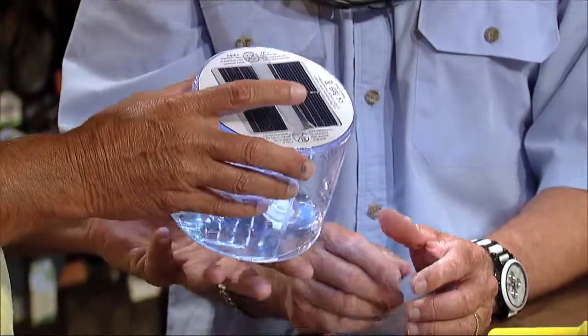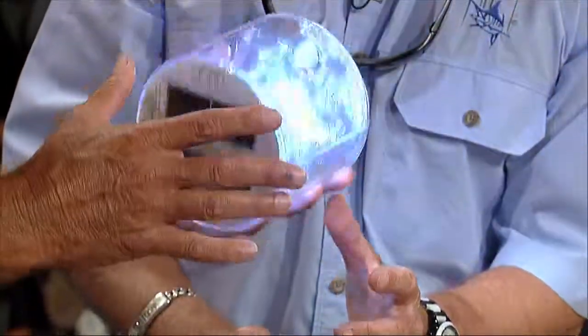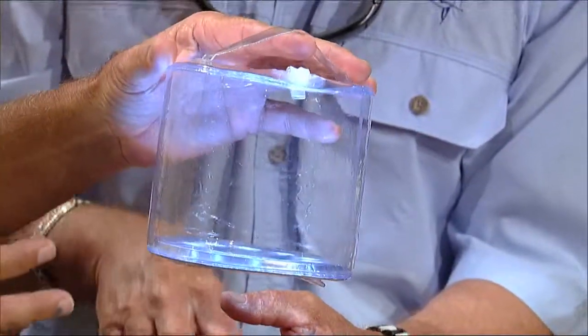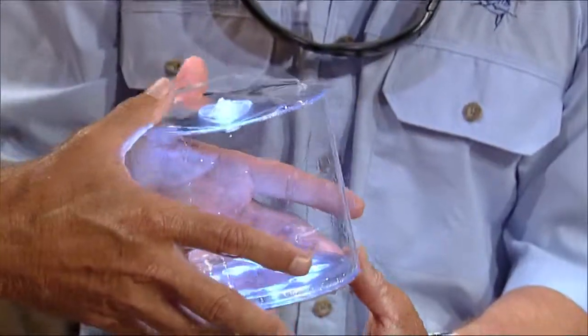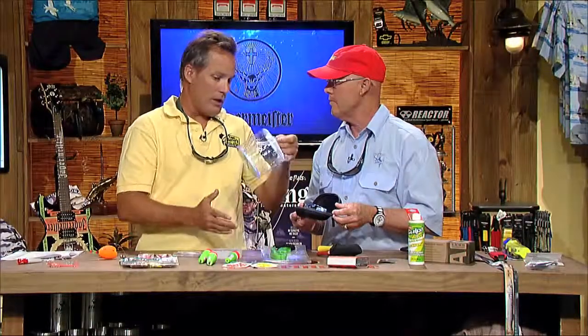Next is the Luci lantern — a solar-powered, inflatable light with a reflector on the back and three settings: low light and high light. It lights up 12 feet around the boat, making it ideal for kayaks or small boats without lights. It's waterproof, folds down compactly for easy storage, and has a battery life of up to eight hours on a full solar charge, or up to 12 hours as it slowly dims. It's only $15.